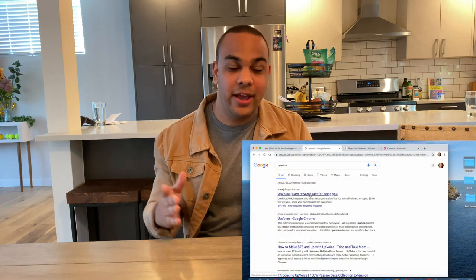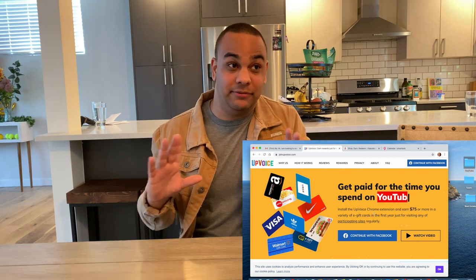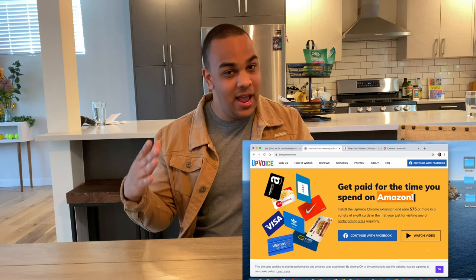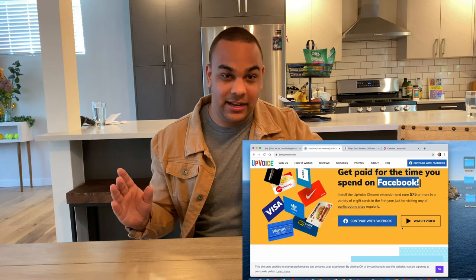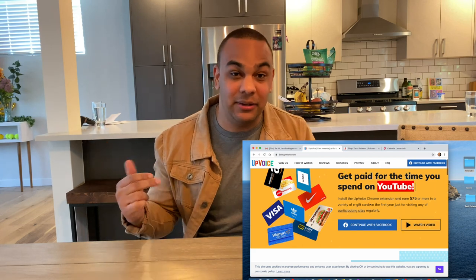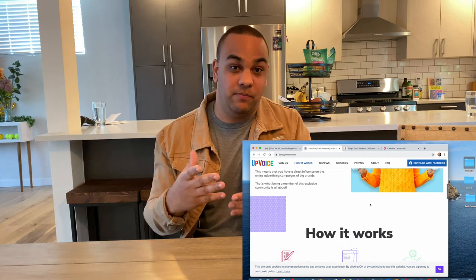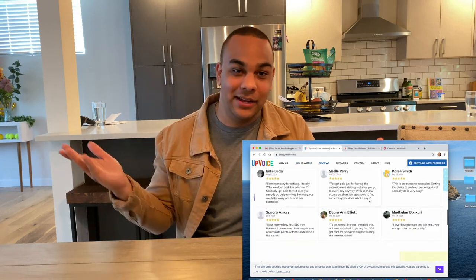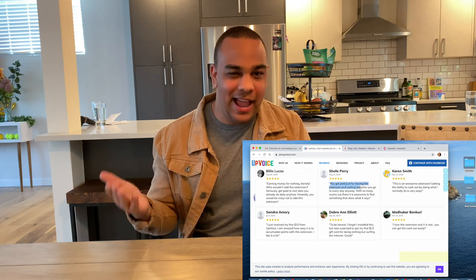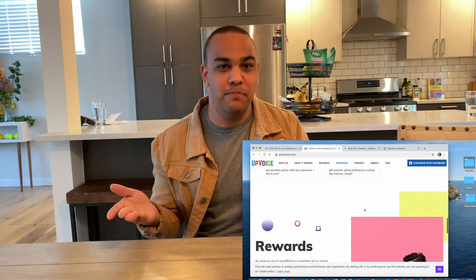The other honorable mention is Upvoice, which is a Chrome extension you can add to your browser. It does sort of track your stuff, so I don't use it too much. But it runs in the background on your computer — they want to figure out what people are spending money on, sell that information, and pay you for it. My thought is advertisers on Facebook and Instagram chances are already have your info, so you might as well get paid for it.